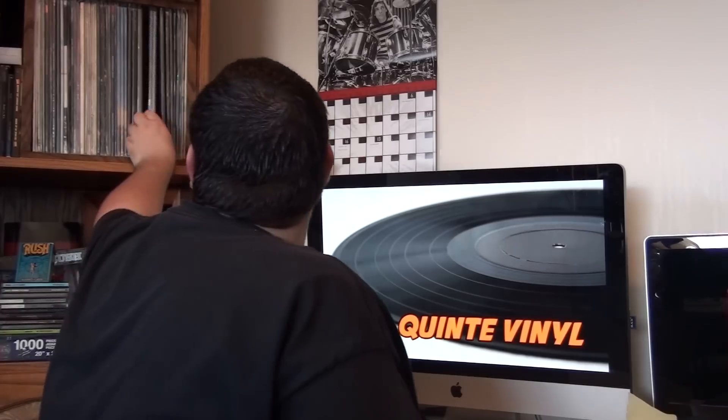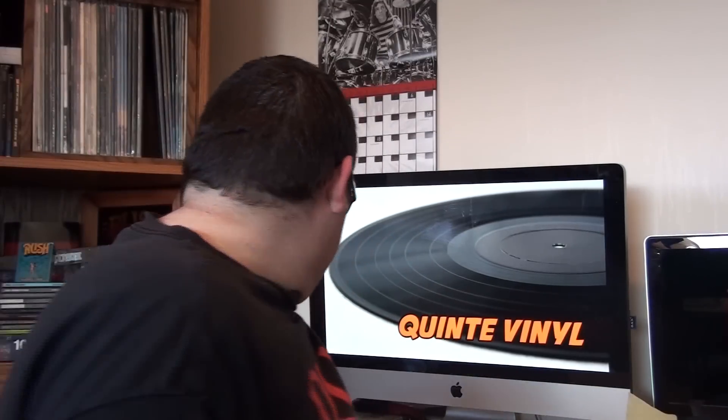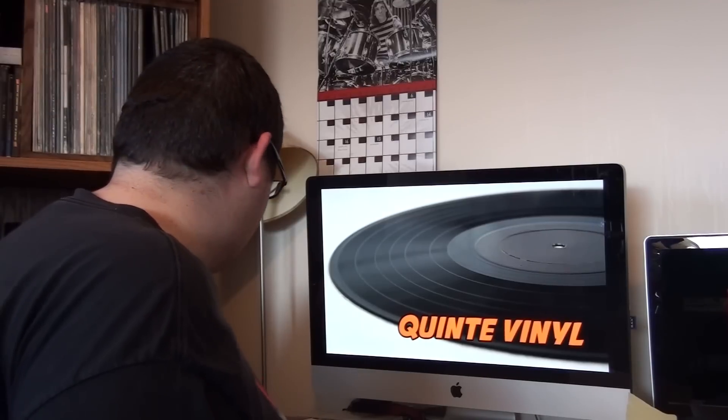I got another couple copies of All the World's a Stage — one's on Anthem, the other one's the Mercury copy, so identical. I don't want to bore you guys by keep going through all this stuff, so really quickly I'm just going to go through some stuff I have, honestly extremely quickly, because there's just so much stuff.